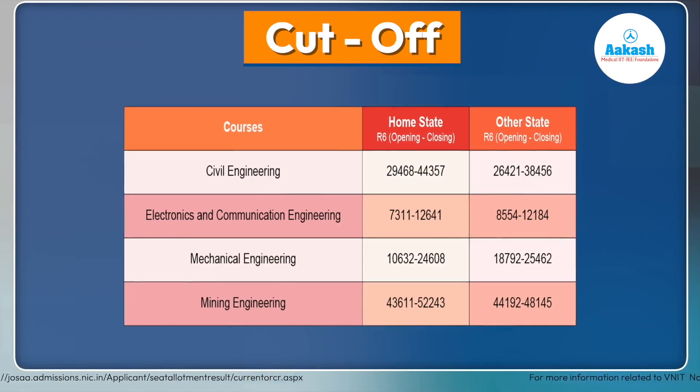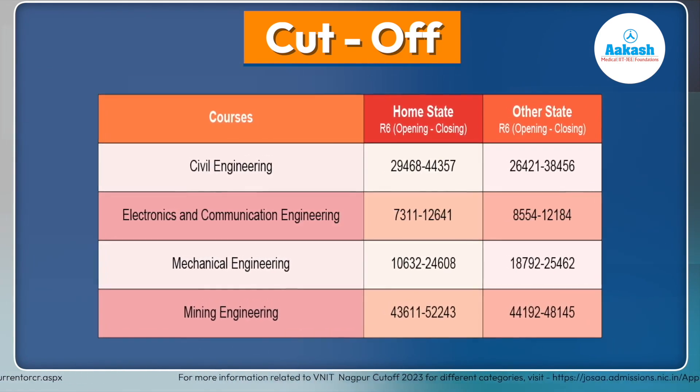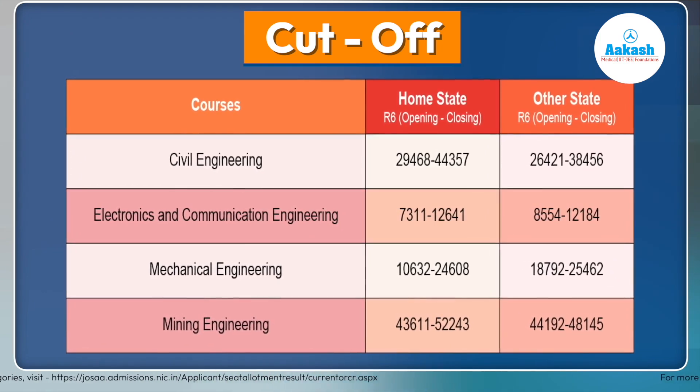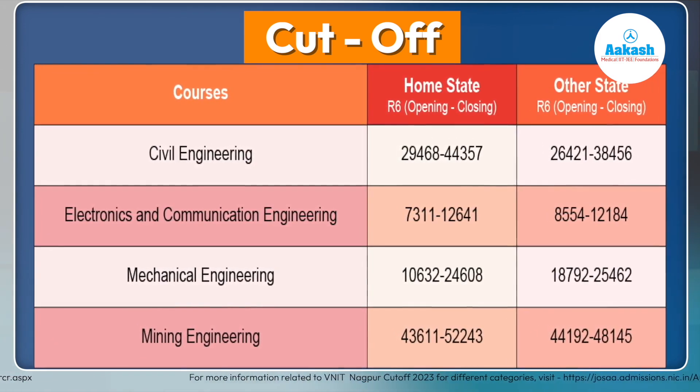The rank cutoffs for all other branches of VNIT Nagpur are displayed on screen — you can pause the video or take a screenshot to note the rank requirements of various streams. For more information related to VNIT Nagpur cutoffs 2023 for different categories, visit the link given below.